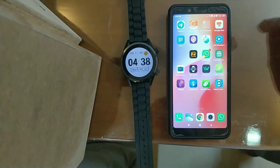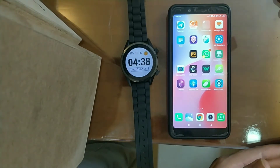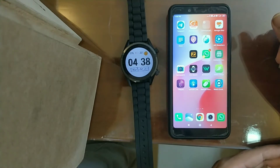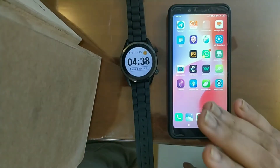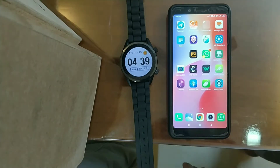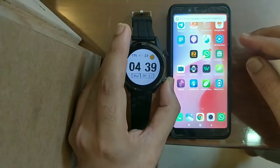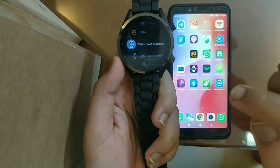Hi guys, recently customers asked whether we can reply to notifications — for example WhatsApp, Gmail, or Instagram — through the watch itself. Well, there are apps available because this is an Android smartwatch, and that is the beauty of it. We have an app which will help you to reply to your notifications directly from the watch. The application is called WatchDroid, which you need to install in your phone as well as in the watch.